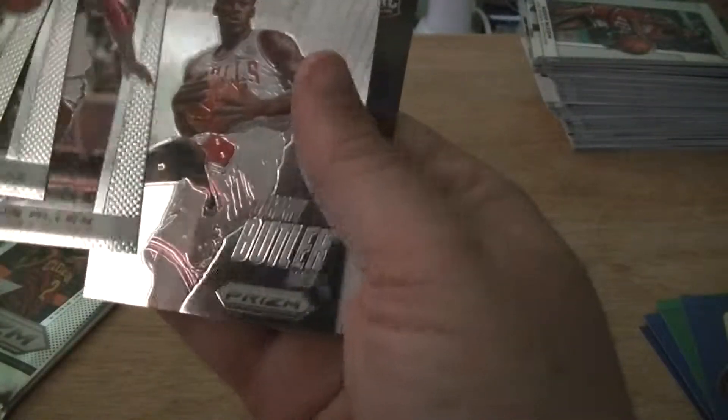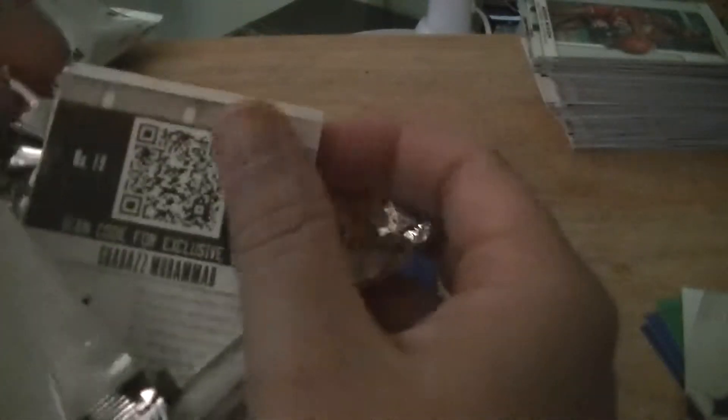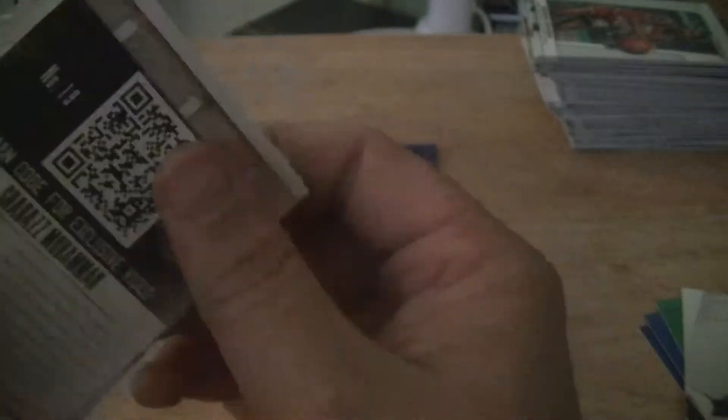Another Drew Holiday. Got a brilliant Jimmy Butler. You get one of those out of every maybe four packs.